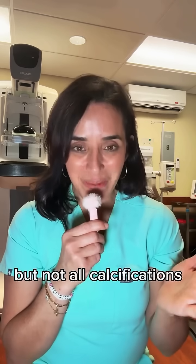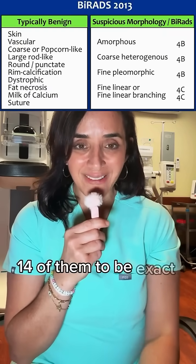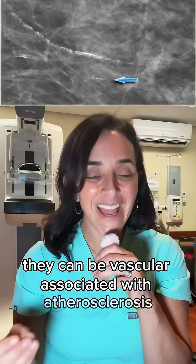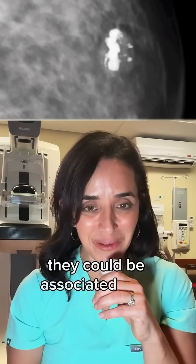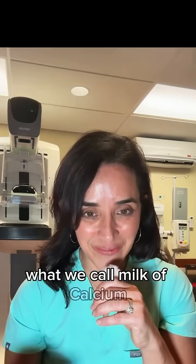But not all calcifications are bad. There are lots of types of breast calcifications — 14 of them to be exact — and most of them are benign. They can be vascular, associated with atherosclerosis and can be a sign of coronary artery disease. We could have calcifications from prior surgery called fat necrosis, they could be in the skin, associated with fibroadenomas, or associated with cysts — what we call milk of calcium.